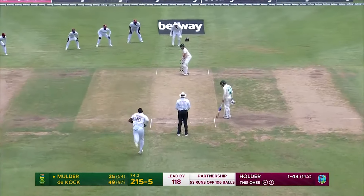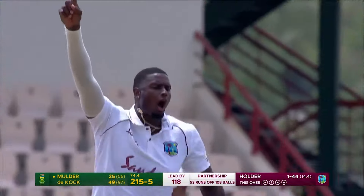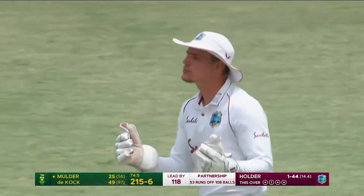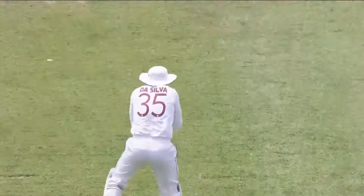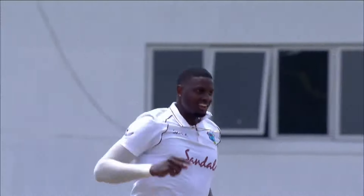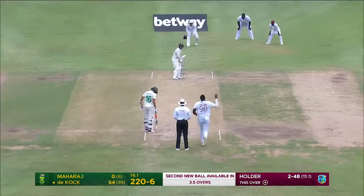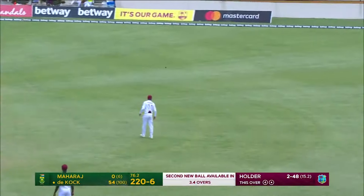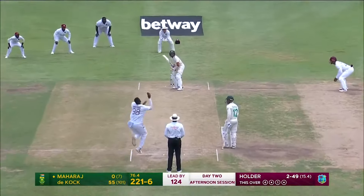We'll take him to 49 now, Quinton de Kock. He had a little fiddle at this one outside the off stump and it's enough to get the edge. Jason Holder gets a wicket crucially before the new ball is due. That one just going away from the right hander, presenting a simple catch for Joshua De Silva. Nicely bowled by Holder.